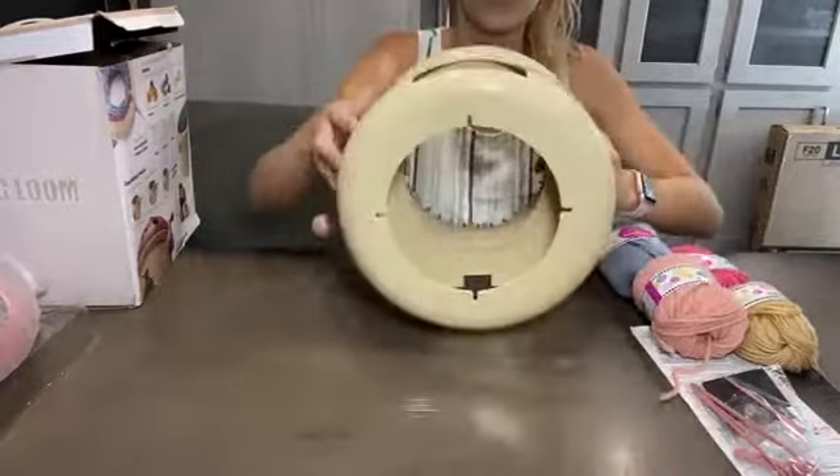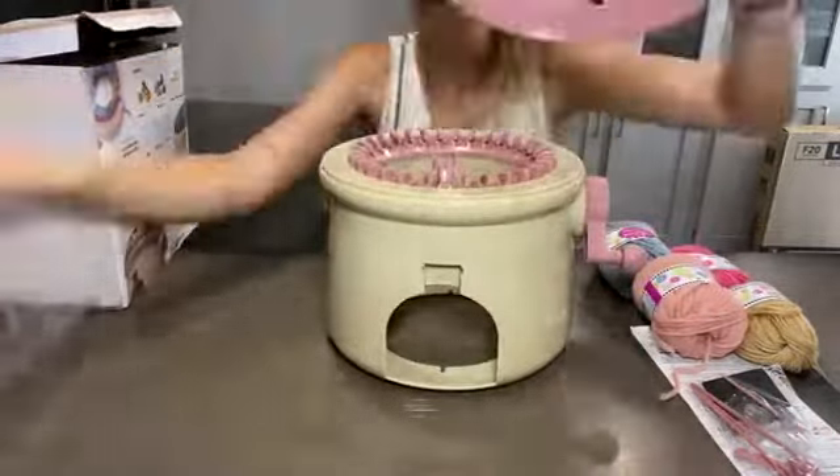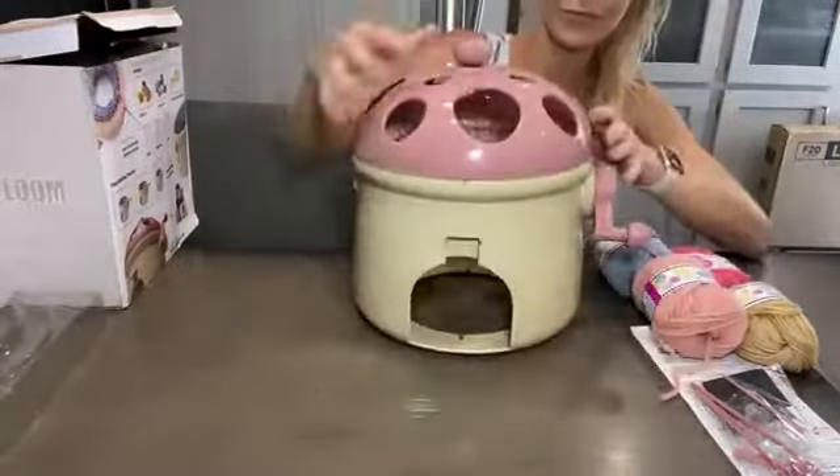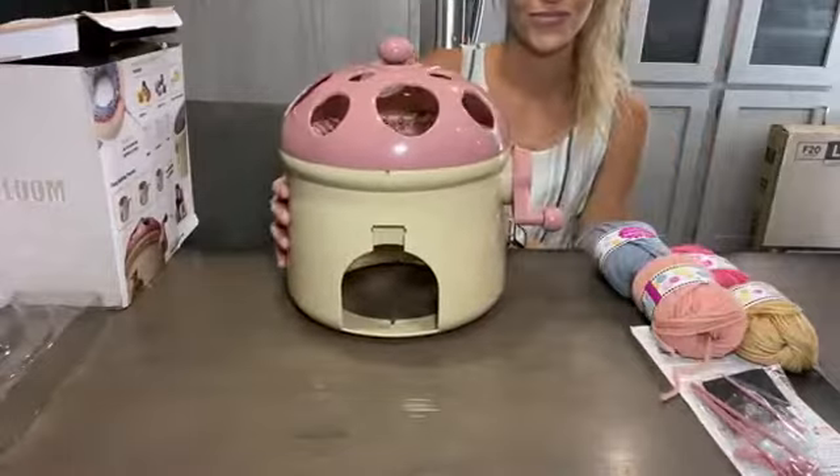It is safe and high quality, natural polymer plastic, made without any odor or causing any pollution. It's durable, wear resistant and impact resistant, not causing any harm to your child.